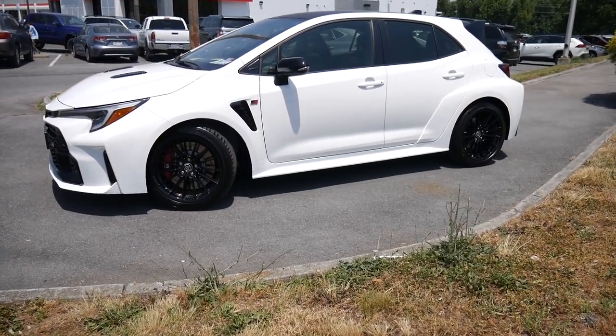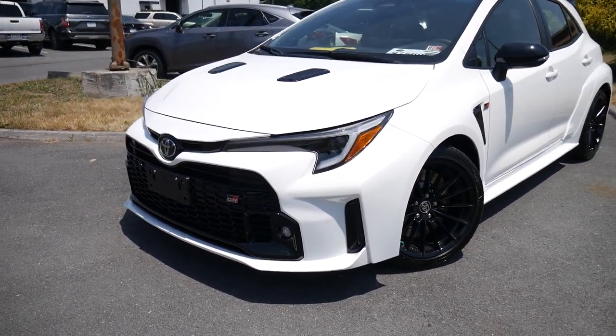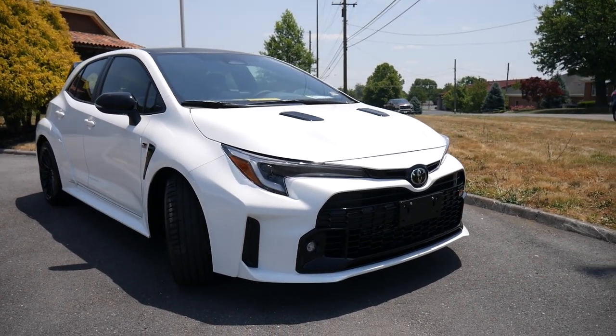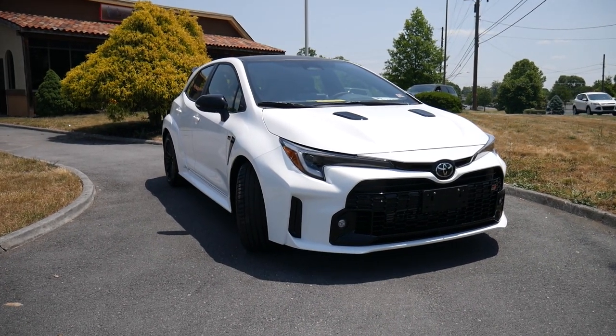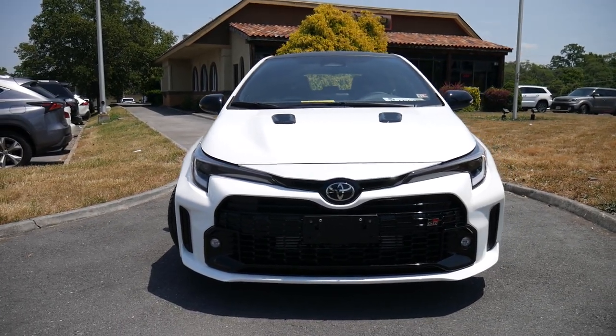What you're looking at here is my brand new 2023 Toyota GR Corolla Circuit Edition. Now if you don't know, Toyota made these in three different trim levels: you have the Core Edition, Circuit Edition, and the Morizo Edition. This is basically the middle of the pack here.